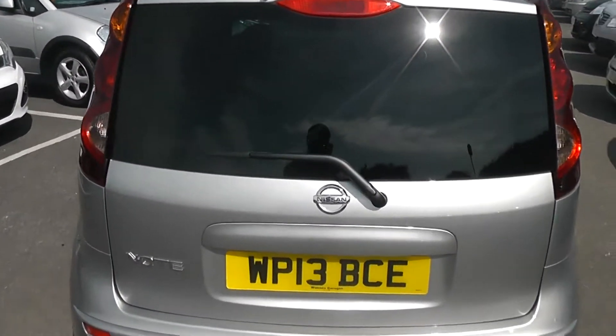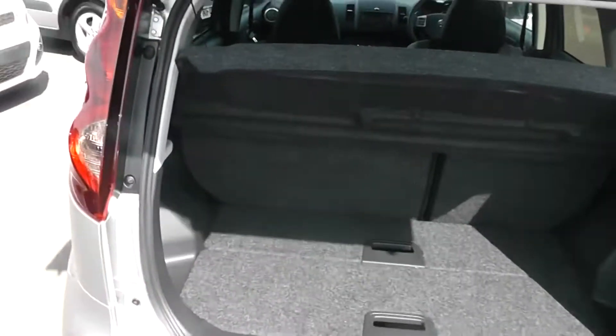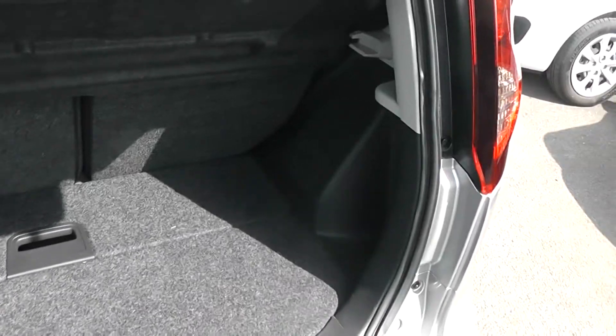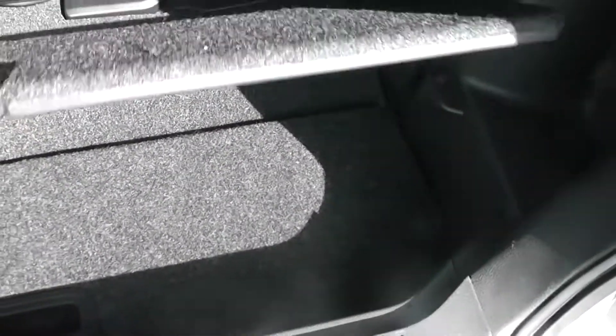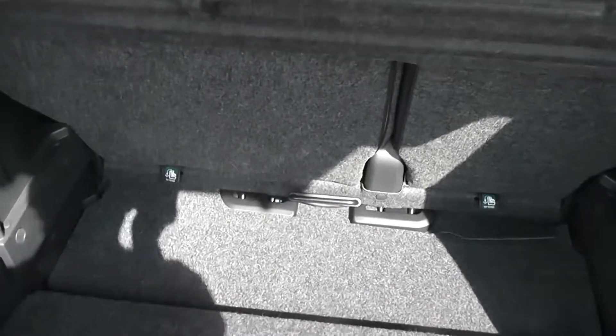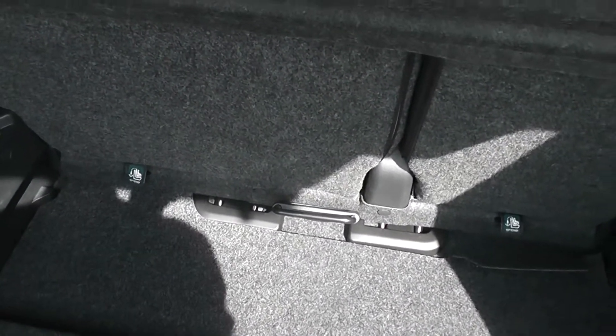Looking inside the boot reveals a fair-sized space for storage. You also get the option of folding the carpet down if you need more space, and there is plenty of depth. You also get the option of sliding the rear seat forward, and the 60-40 folding rear seats give you even more space when needed.